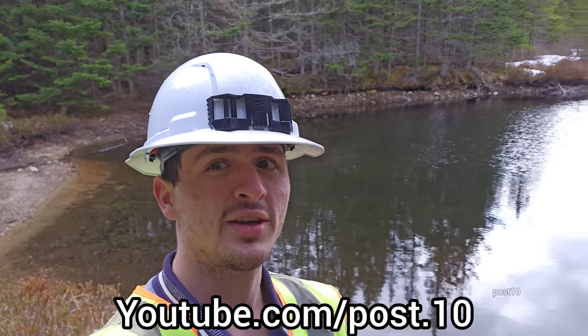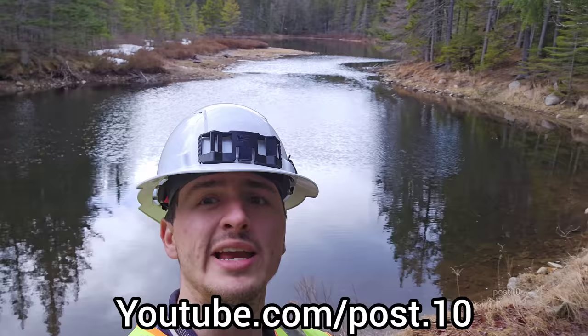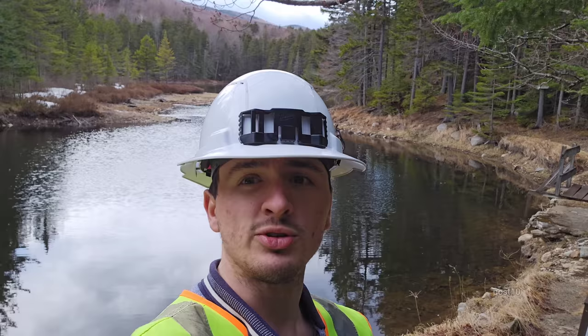Hey everyone, today we are at Beaver Lake — not frozen at all. Today is May 28th, 2023. I came out here to do an update. There is still a good amount of snow in the forest. I just posted a short on my main channel, so I'm going to show you a little more in depth here.